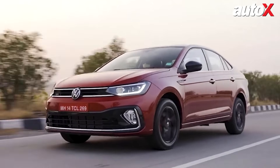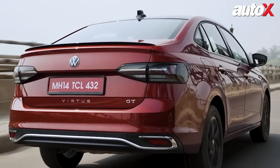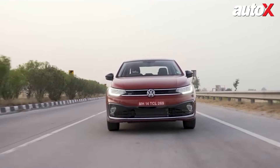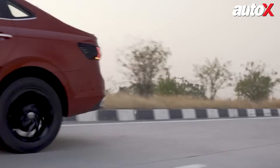Take the Virtus for example. Powered by a one-liter TSI engine, it produces 115 PS of power and 178 Nm of torque. The result? A fun, responsive and dynamic sedan that makes every drive enjoyable.